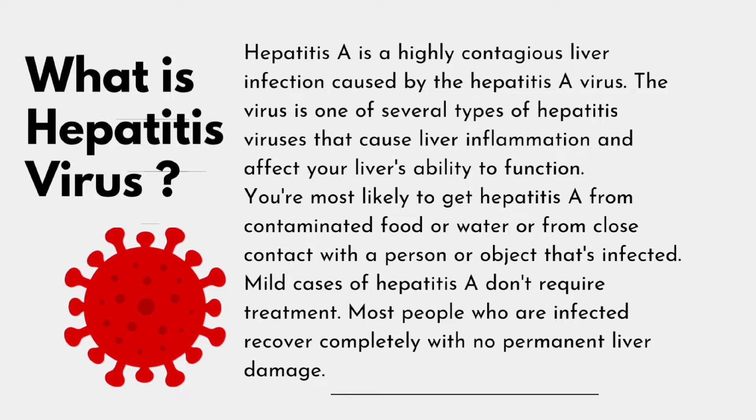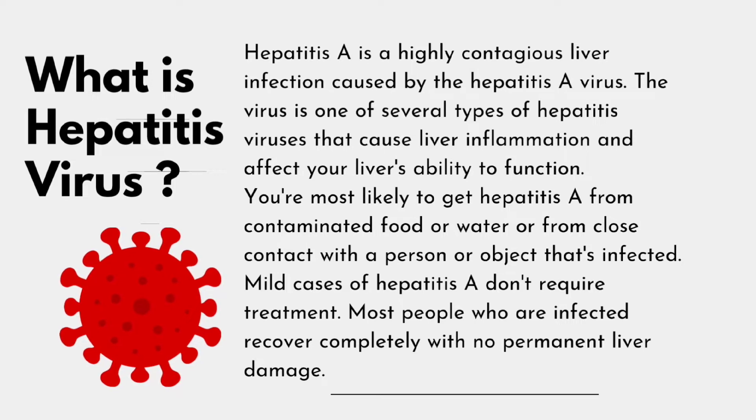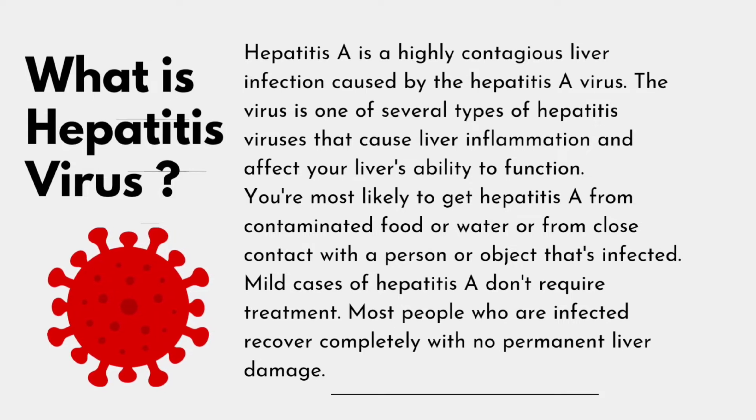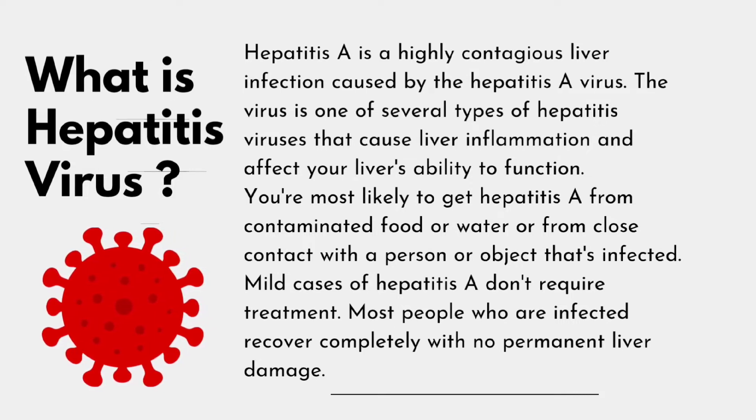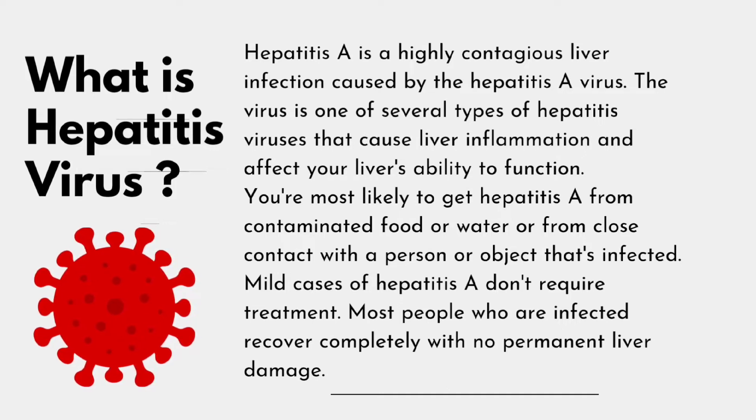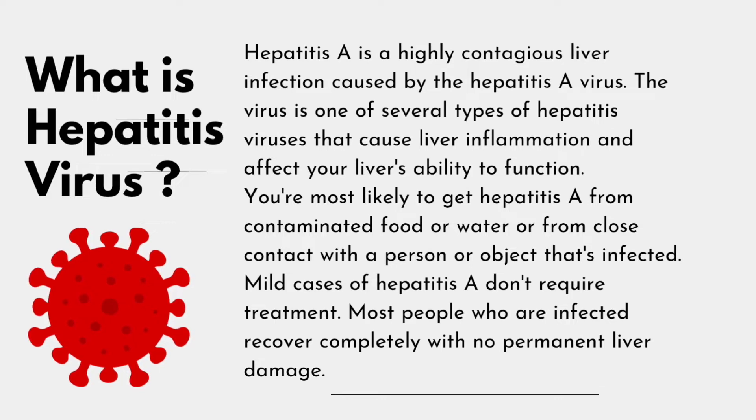Mild cases of Hepatitis A don't require treatment. Most people who are infected recover completely with no permanent liver damage. In most cases people recover completely without any treatment, but a very small proportion of people can get very ill. A vaccine is available for those at greater risk of getting the virus.